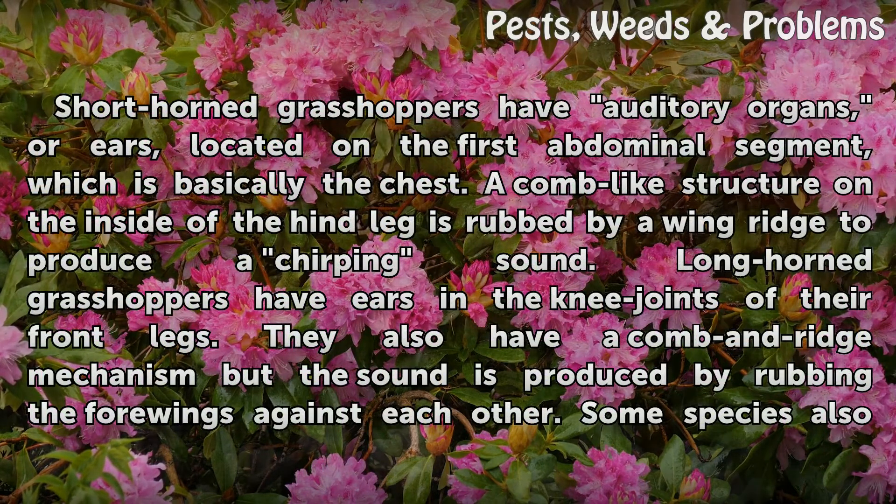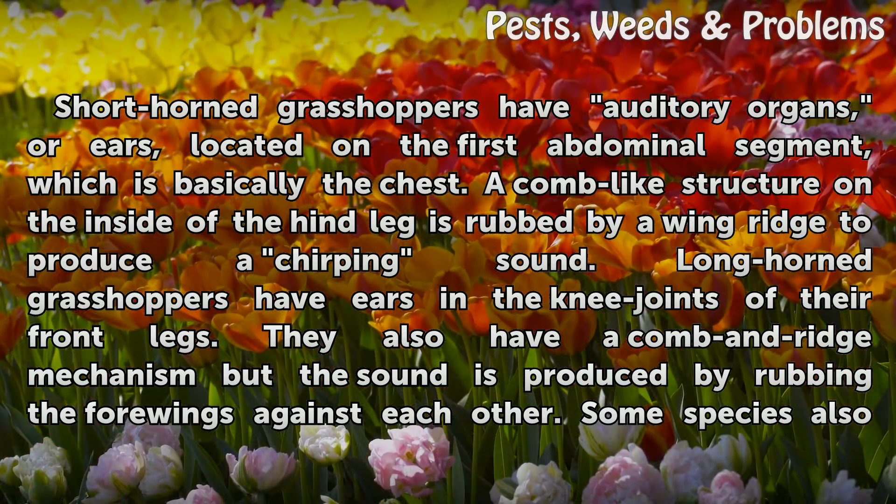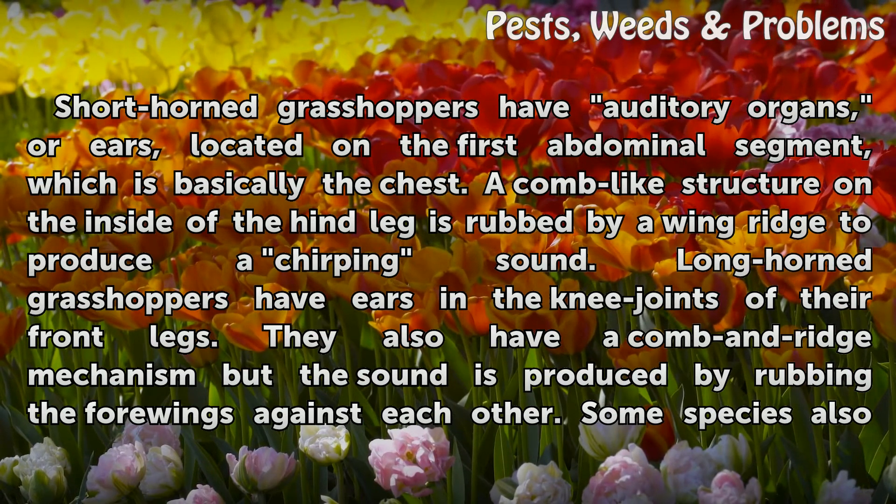Short-horned grasshoppers have auditory organs, or ears, located on the first abdominal segment, which is basically the chest. A comb-like structure on the inside of the hind leg is rubbed by a wing ridge to produce a chirping sound.